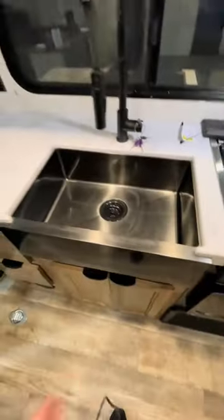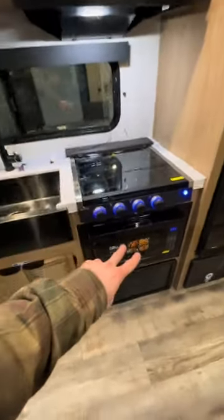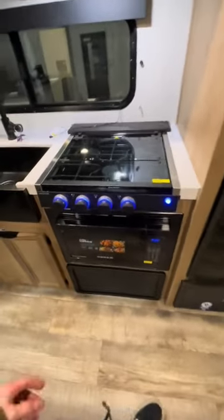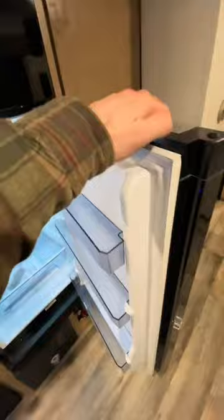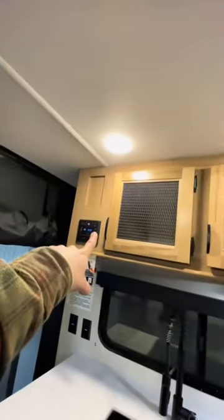In the kitchen area we've got a big farmhouse-style sink with a detachable faucet, a three-burner gas stove, and an air fryer microwave combo. Underneath that is a 10 cubic foot refrigerator with a built-in travel lock. There's a pantry with decent space, and right above that — a subwoofer in the ceiling with speakers that also connect to outdoor speakers.